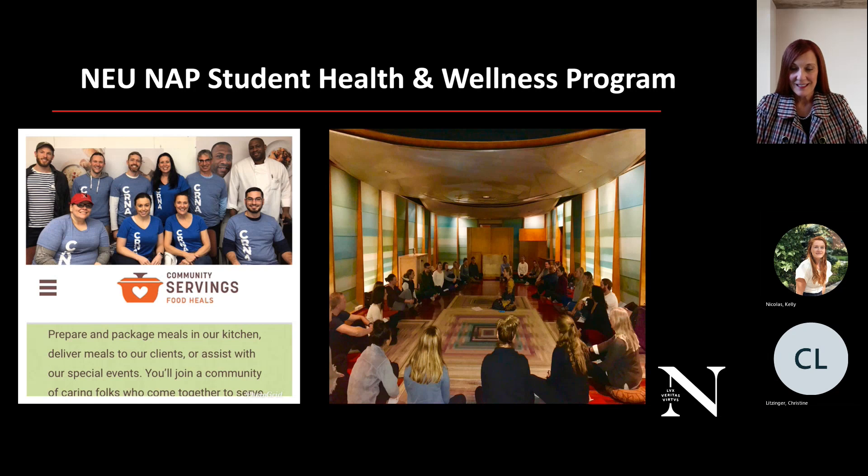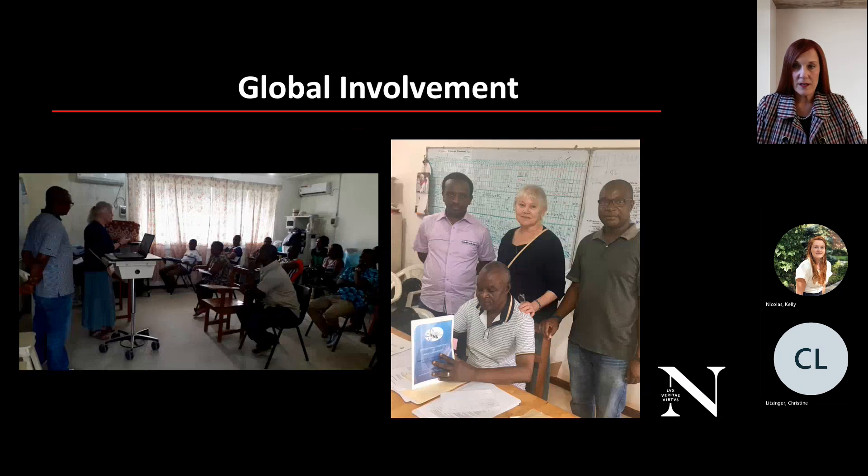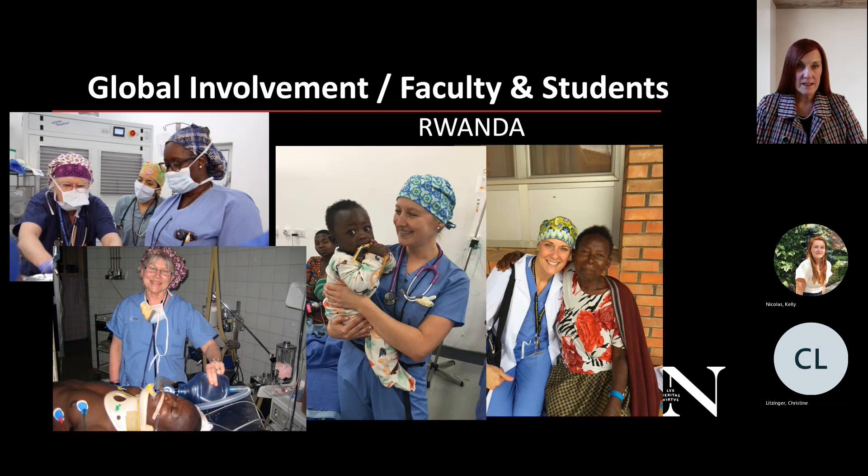Pictured here is our sacred space in L Hall, where alum Allison leads a mindful meditation for students. We are very proud of our global involvement — Dr. Dwan is pictured in Liberia teaching nurse anesthesia students. Here we are again in Rwanda with some of our graduates, and we are very proud of our outreach to the community and beyond.